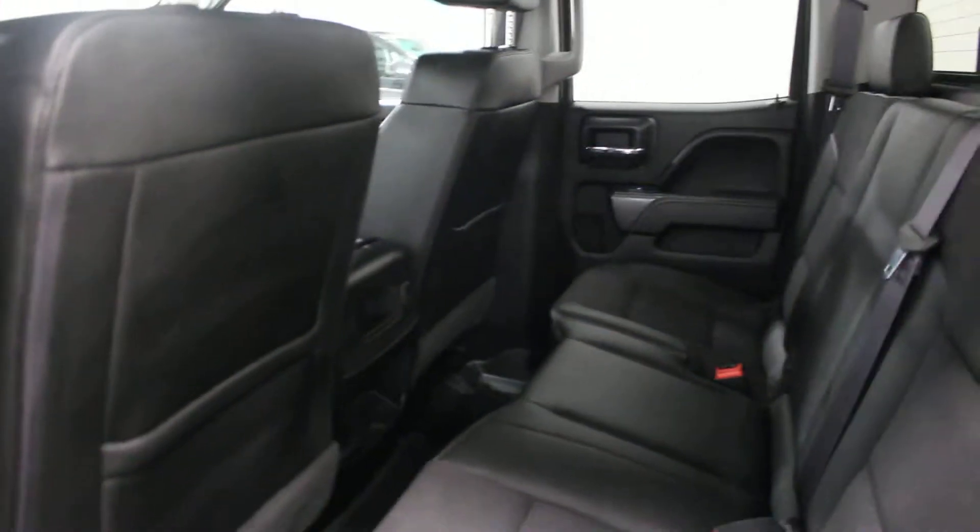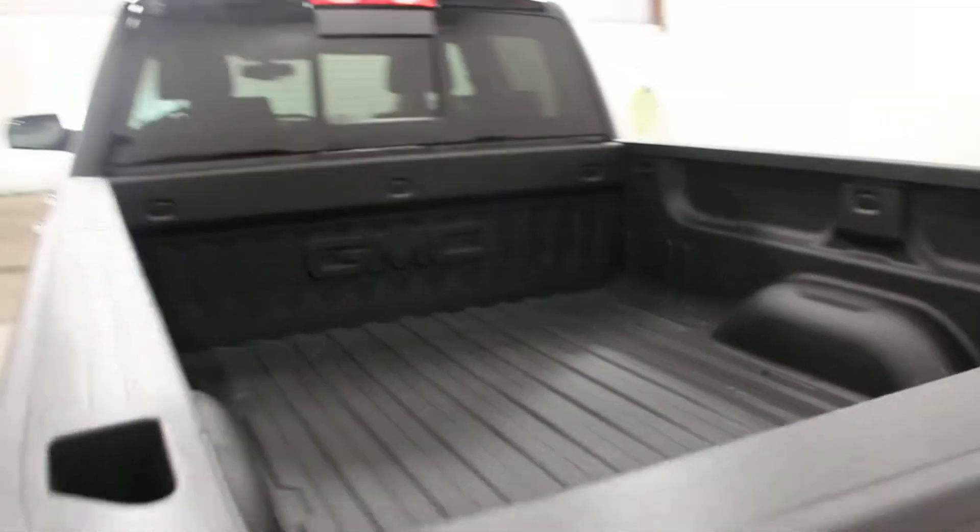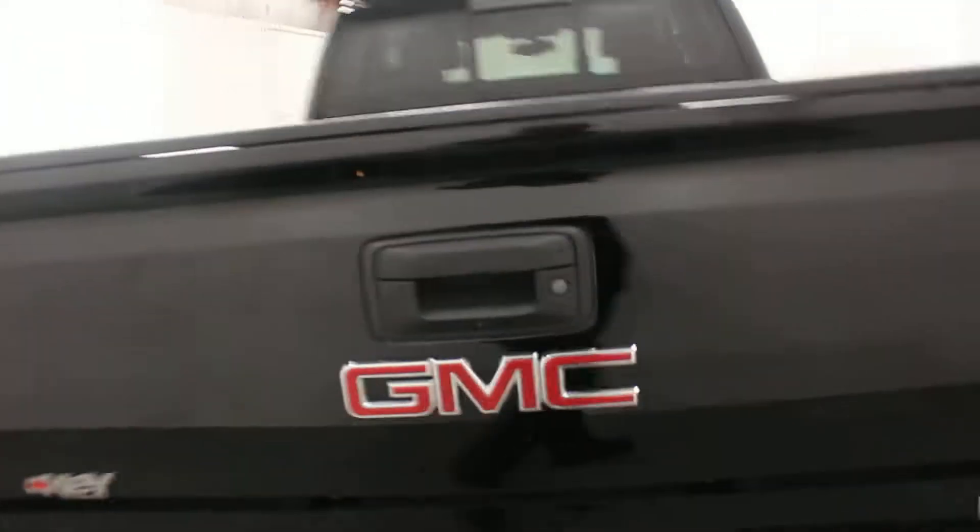It has heated seats and bucket seats in the front, along with a wireless charging input. It also has a spray-in box liner right from GM. There's a rear view camera and rear parking sensors, as you can see there. It also has a corner step bumper and LED tail lights as part of the all-terrain package.